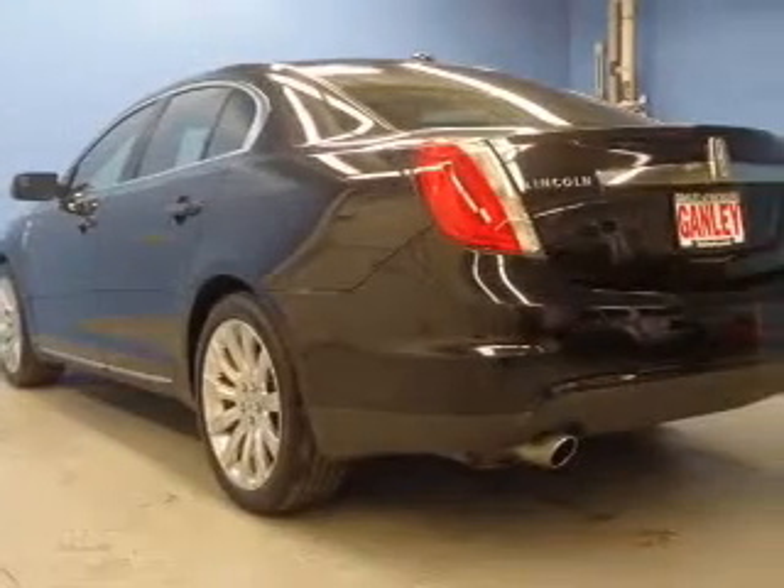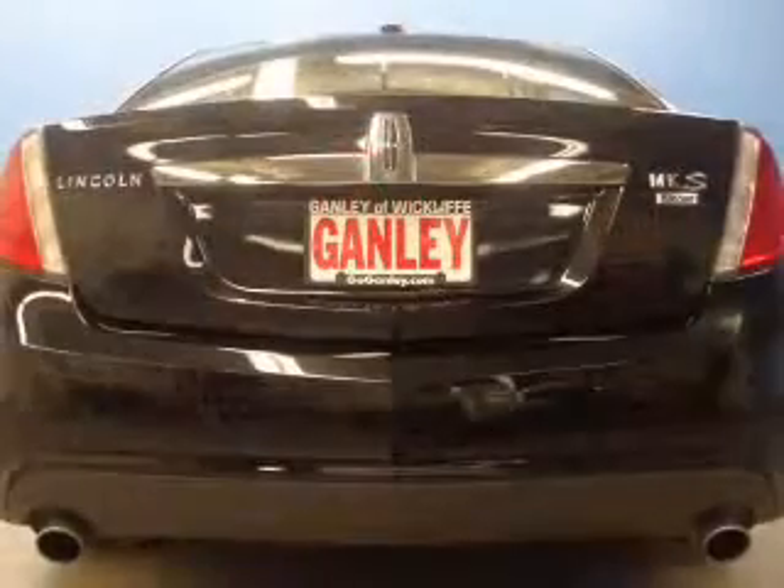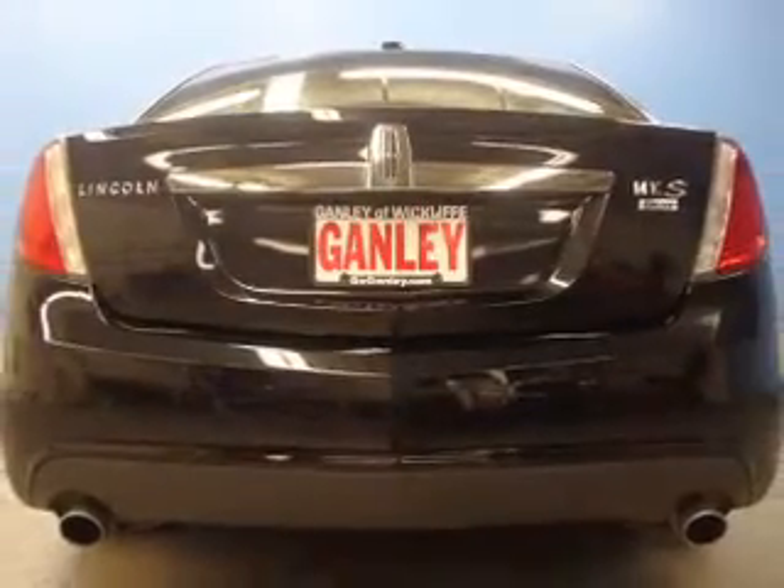GPS navigation will guide you to your destination. Premium wheels give a more luxurious look. Savor your listening experience with the premium sound system.